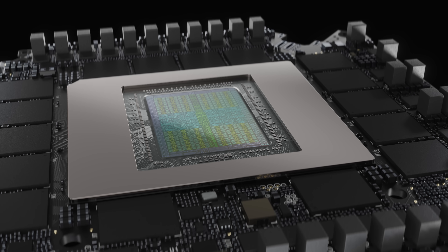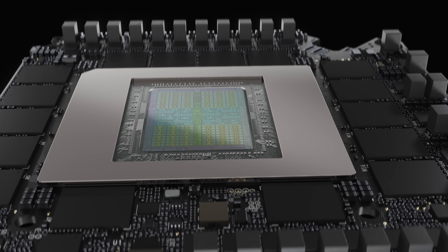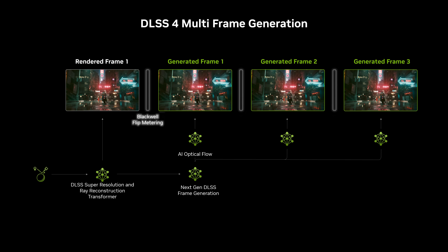Multi-frame generation requires consistent and precise frame pacing. DLSS 3 frame pacing had variability because of how different game engines divided workloads between the CPU and GPU. With the Blackwell architecture, the display engine was improved to leverage flip metering when generating multiple frames, ensuring consistent and optimal frame pacing. Additionally, fifth generation Tensor Cores on RTX 50 series GPUs have the computational horsepower necessary to quickly execute the series of AI models.